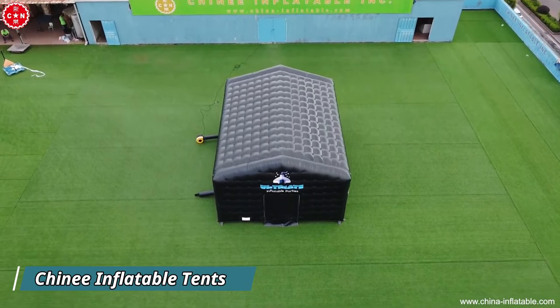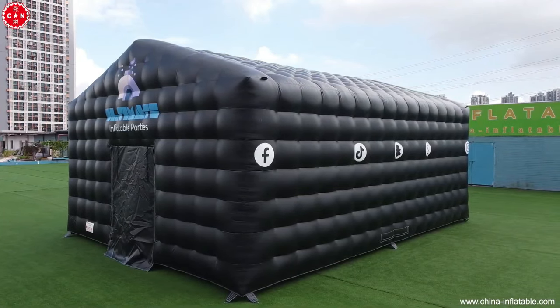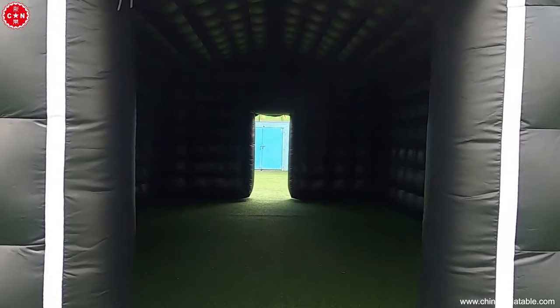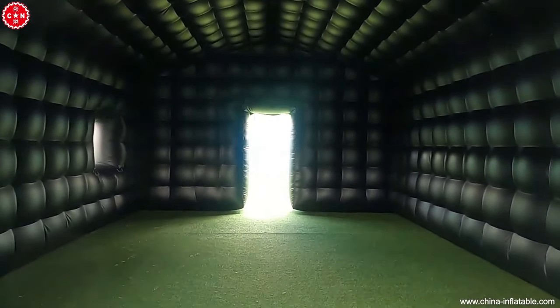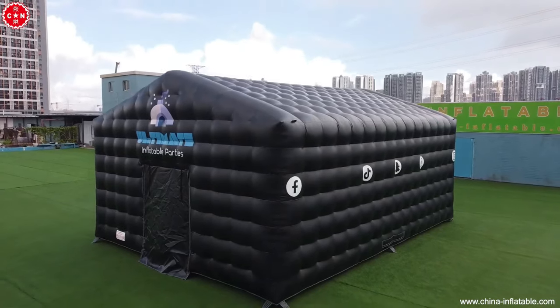Create a snug living space effortlessly with inflatable structures like the rectangular tent reminiscent of traditional houses. Inside, arrange essentials just like in a regular home. Crafted from durable PVC, these tents withstand various weather conditions.